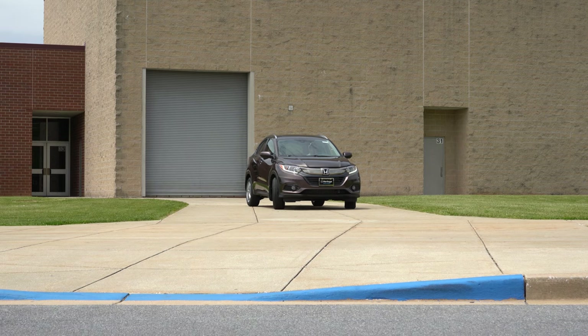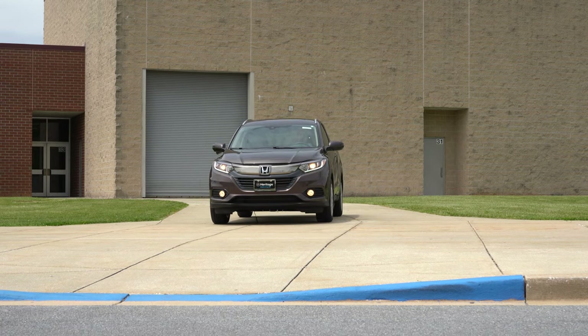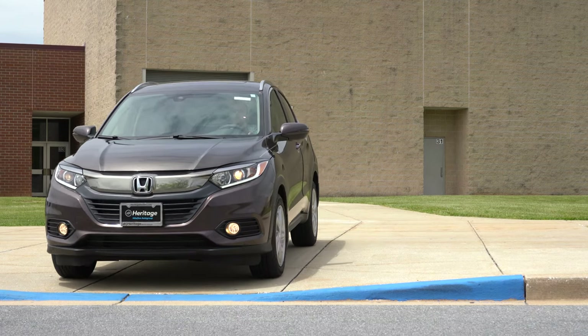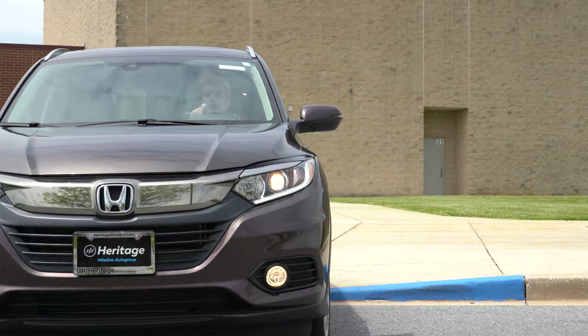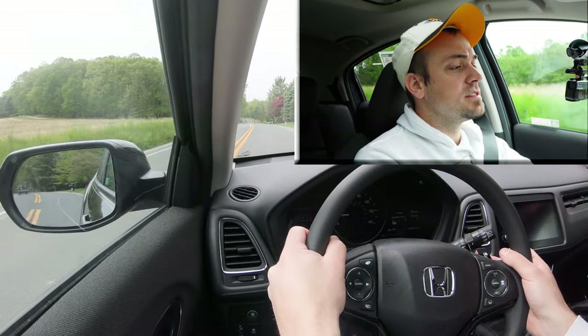I'm going to push the shifter back — it immediately downshifted for me there, so it is going to hold the RPMs at a much higher level, giving you more power on demand as we're churning up this hill. Glad there's a Sport mode on the HRV, considering that 9.6-second zero-to-sixty number. Now that we're in Sport mode, let's do a quick paddle shifter test to see how quickly they actually react.